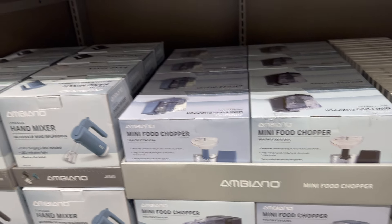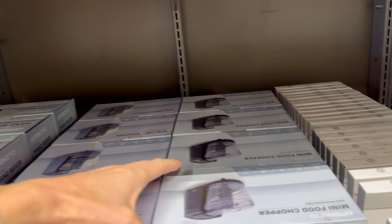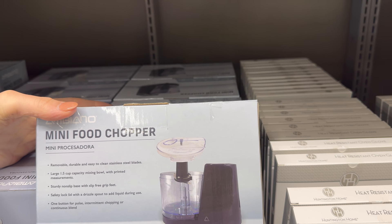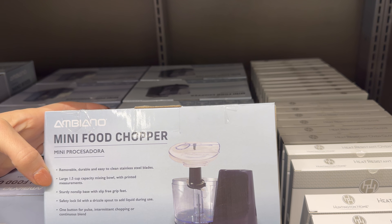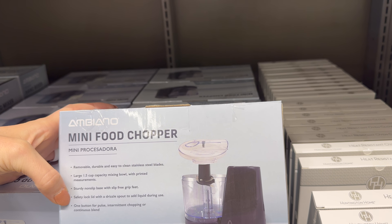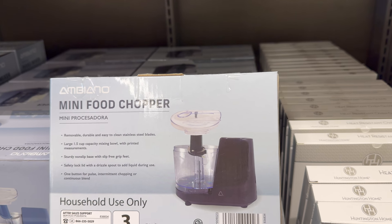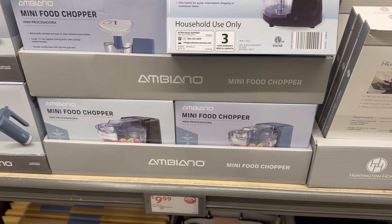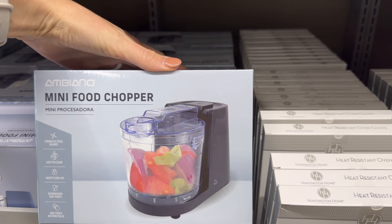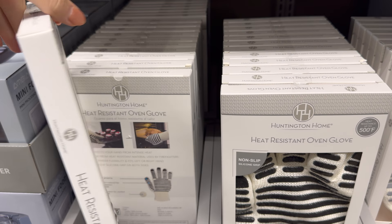Right next door is the mini food chopper in blue or black — removable, durable, easy-to-clean stainless steel blades, large 1.5-cup capacity mixing bowl with printed measurements, sturdy non-slip base, safety lock lid with drizzle spout, one button for pulse, intermittent chopping, or continuous blend — $9.99. Dishwasher safe parts too.